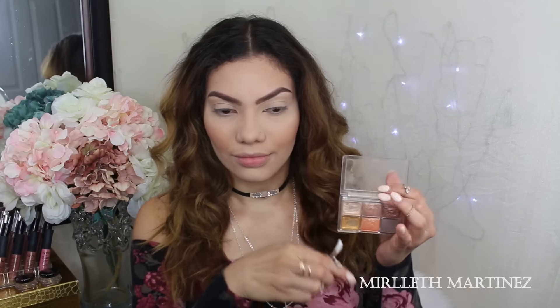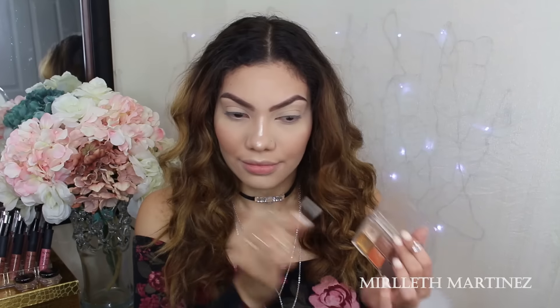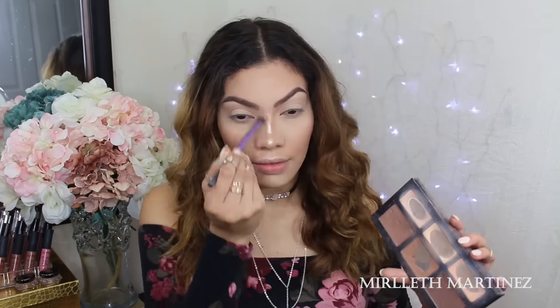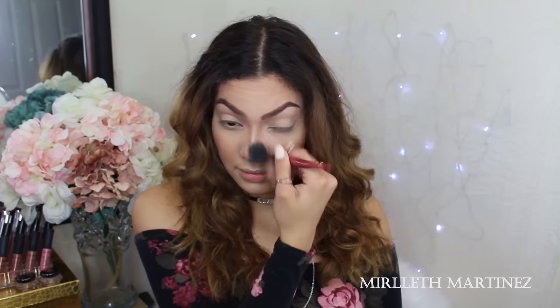Picking up the Essence All About Sunrise palette and taking the vanilla eyeshadow, I'm going to apply it on the tip of the nose, the bridge of the nose, and the cupid's bow. Then quickly with my Kat Von D Shade and Light Contour palette, I'm going to do a quick nose contour. I do have an in-depth tutorial on how I contour my nose — it'll be in the description box.